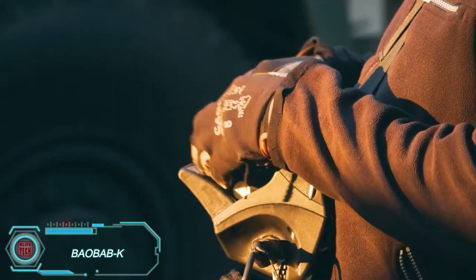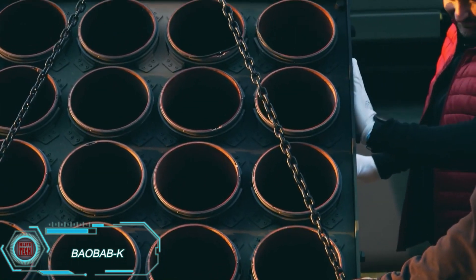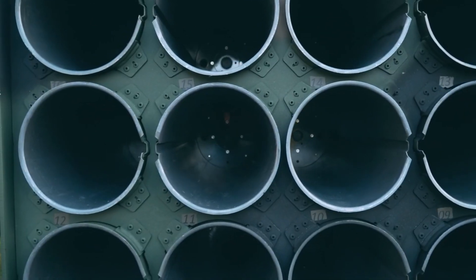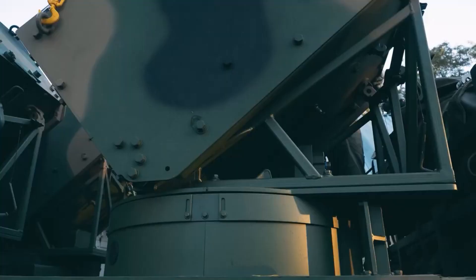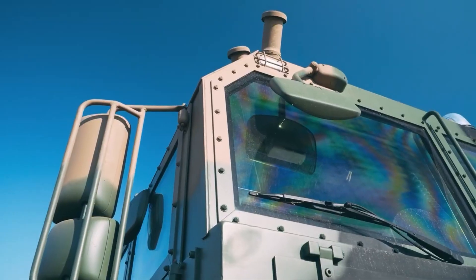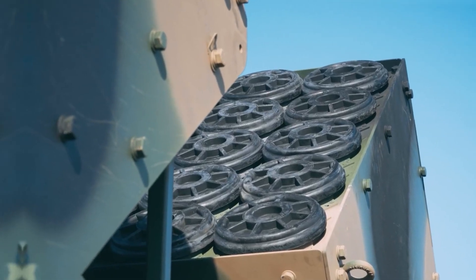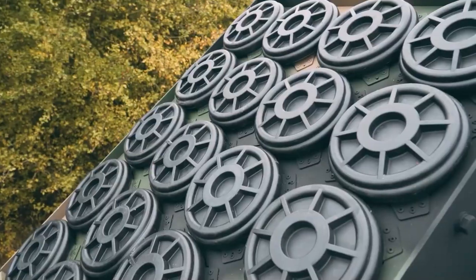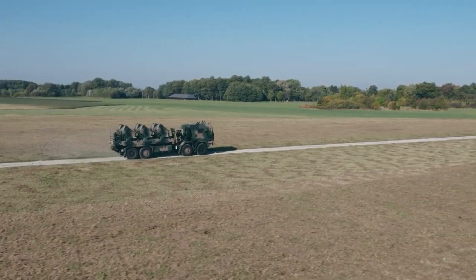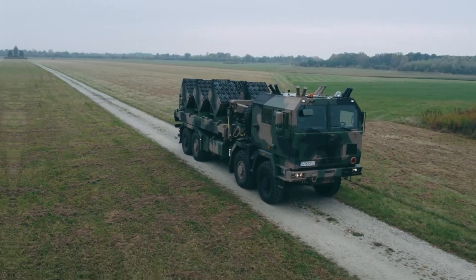Gone are the days of manually laying mines one by one. The Baobab K vehicle automates this task with impressive efficiency. It carries up to 600 mines and can lay them in a variety of configurations, covering a rectangular area with sides up to 1,800 meters. Moving at speeds between 5 and 20 kilometers per hour, Baobab K can deploy mines over a range of 6 to 180 meters. Once its job is done, the vehicle only needs a 30-minute recharge before it's ready to continue. This system is perfect for creating large minefields quickly and effectively, stopping enemy movements in their tracks.